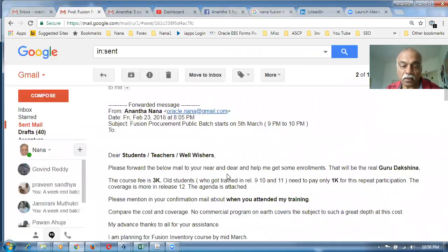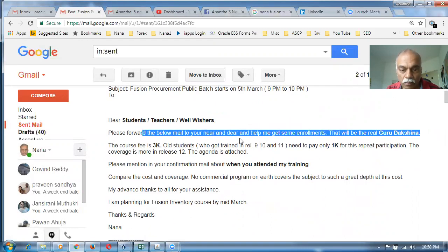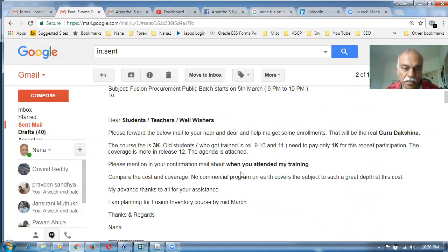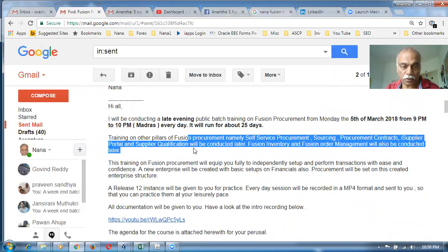I'm going to conduct the training starting 5th of March. I have written to my old students — it is going to cost only 3k and the coverage is going to be extensive. For old students, I've given a special offer of 1k. It's going to begin on 5th of March and will be a recurring batch almost every month — one or two batches, regular as well as a weekend batch.